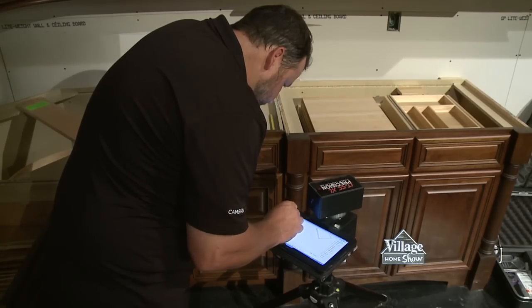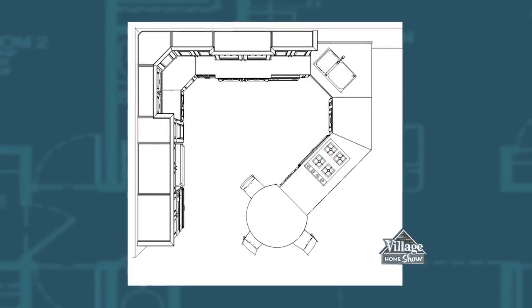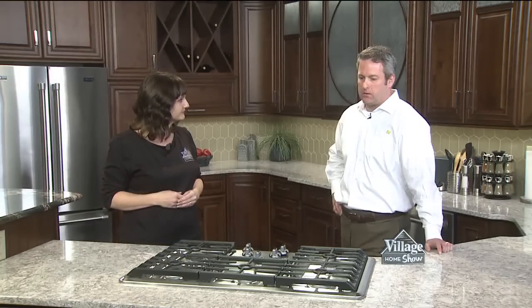An advanced system using lasers documents each measurement and angle. Now that's a lot of dimensions to take. I'm so happy to welcome quartz expert David Lewandowski from Cambria to tell us a little more about the countertops in our new kitchen. Thanks for joining us. Quartz is one of the most abundant and strongest minerals on earth. Since Cambria is made of 93% natural quartz, it's a very durable product.